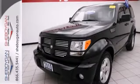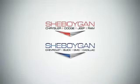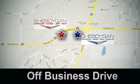Come on out and see it today and take it for a test drive. Come see us today. Sheboygan Auto — eight brands in one location, off Business Drive in Sheboygan, Wisconsin.